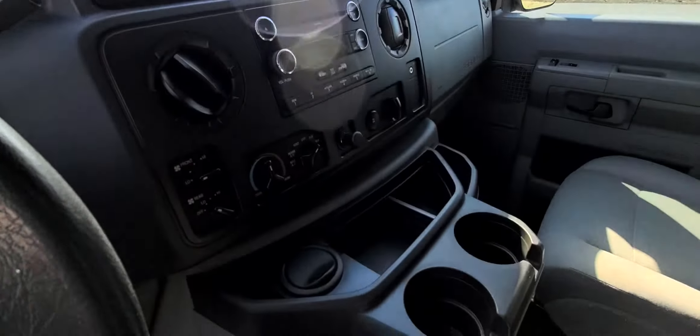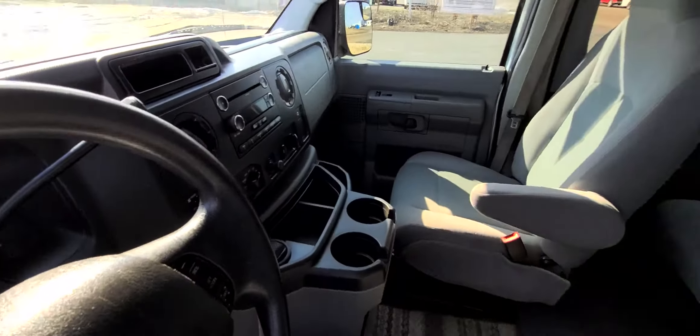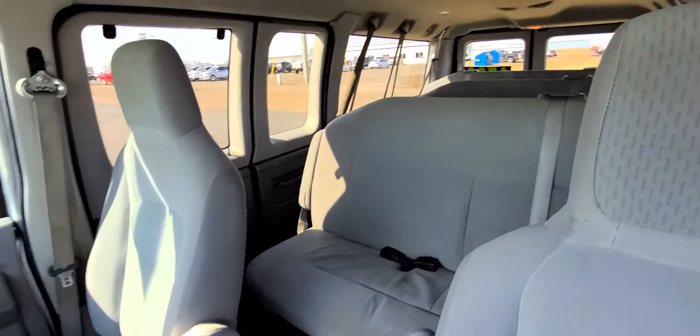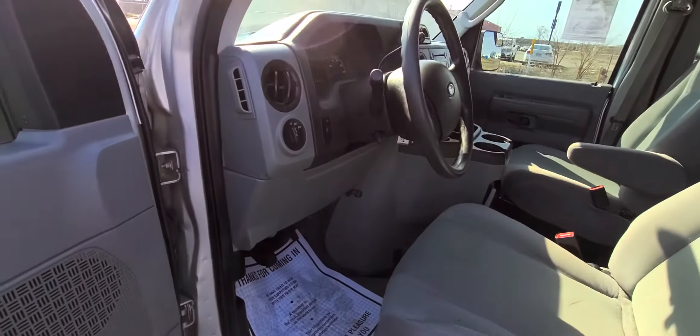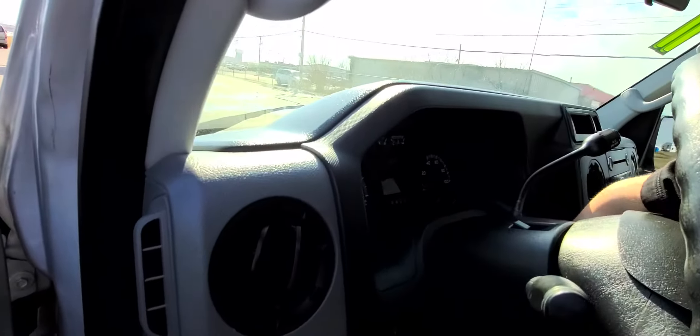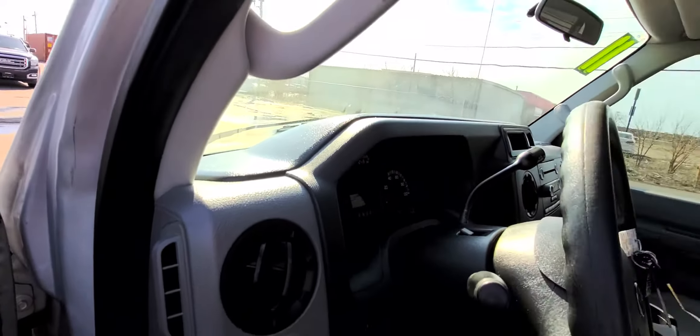Start her up for you. No odd ticks or engine noises or belt squeals. Bonus.